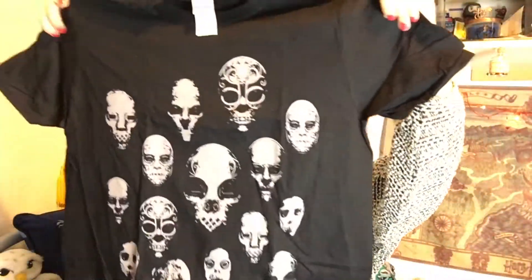Oh my god, I love this t-shirt! It has all the Death Eater masks on it. I've got a wall plaque with all the masks on, so it kind of matches that — that's really cool.